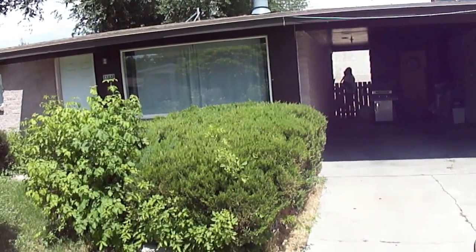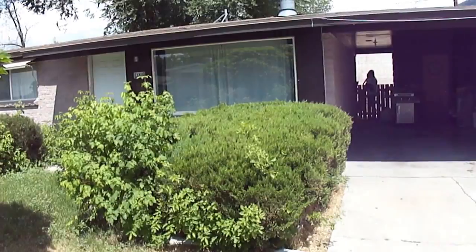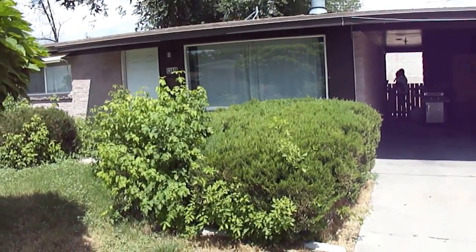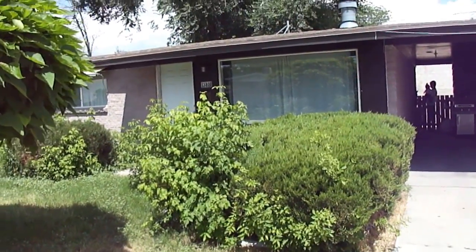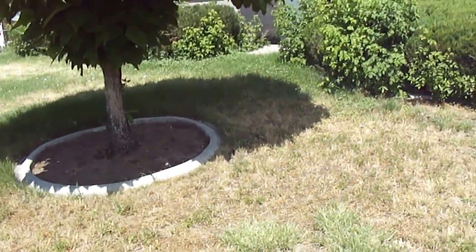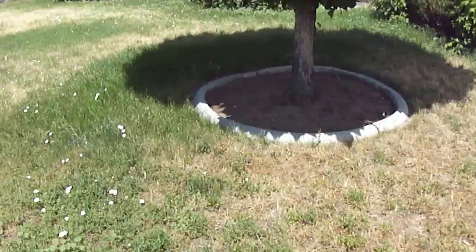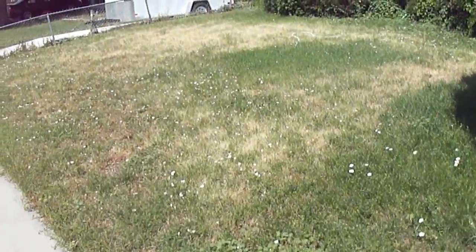We are in movie mode. It is July 9th, 2013. We are at 388 Antelope Drive doing our semi-annual inspection, taking a video of where we're at with things. We're just going to go outside real quick and take a look.